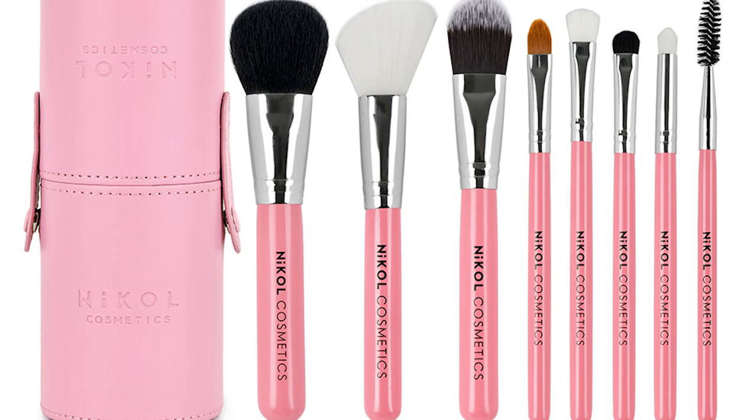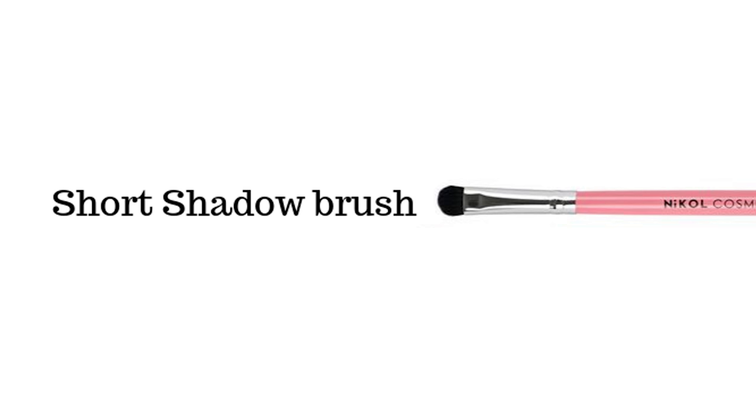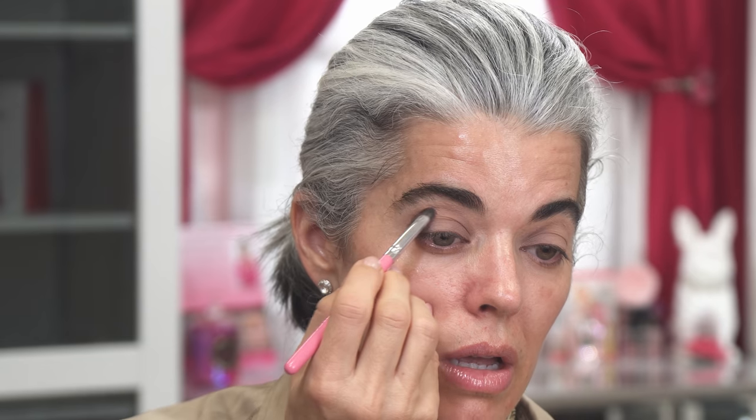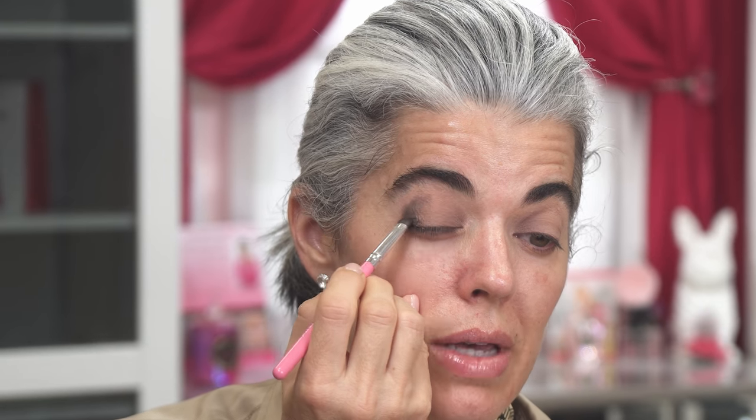I created eight brushes specifically designed to make your life so much easier, so you don't need a million brushes. You just need specific ones that place the product nicely. Now I'm going into my little smudge brush — it's my favorite because it has small bristles. I'm going to pick up the darkest color, a nice dark charcoal gray, and go in just to the corner of the eye to give a little bit of depth. This isn't about how much makeup I can put on — I just want a little bit of depth.